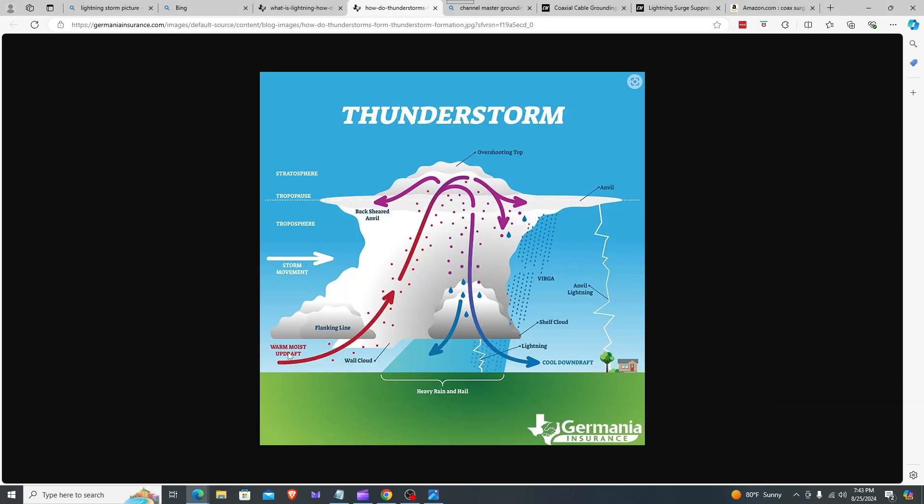This is a thunderstorm just like any other. The water vapor in the environment, along with warm air and cool air, plays a role in thunderstorm development. Warm, moist, humid air rises, eventually comes down, and then cools quite a bit. As it cools you get what's called a downdraft, along with heavy rain and hailstones.